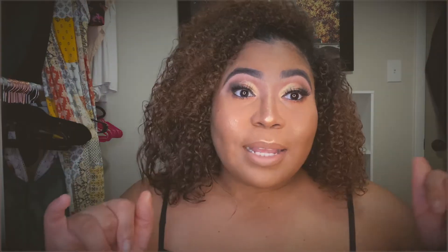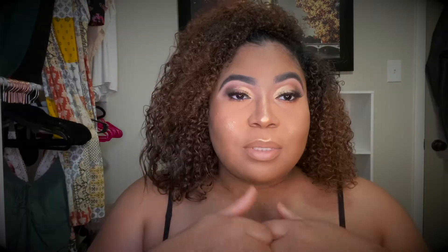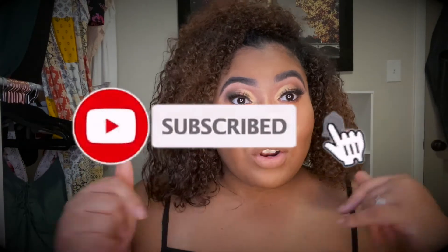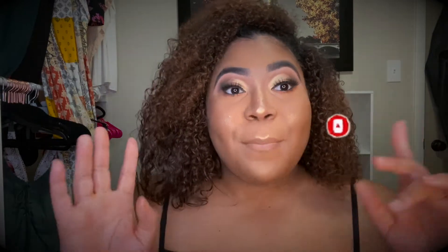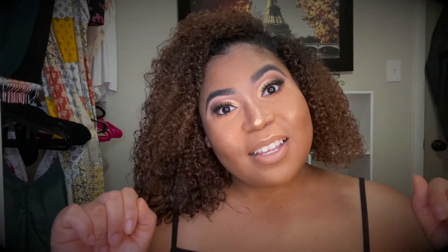This is what I came up with using the Juvia's Place Warrior Bundle palette. If you like this look, please give this video a thumbs up, make sure you subscribe and turn on your post notifications so you know as soon as I post. Until next time, stay cute! We want to roll to 300 subscribers — I need y'all's help. Love y'all, bye!